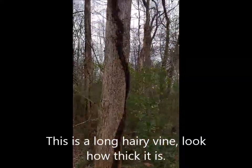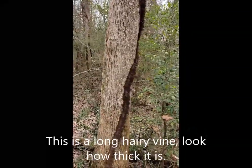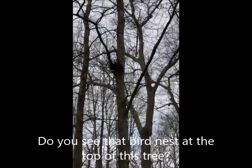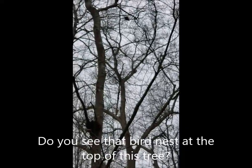This is a long, hairy vine. Look how thick it is. Oh wow, this is pretty cool. Do you see that bird nest at the top of that tree? I actually see quite a few of them.